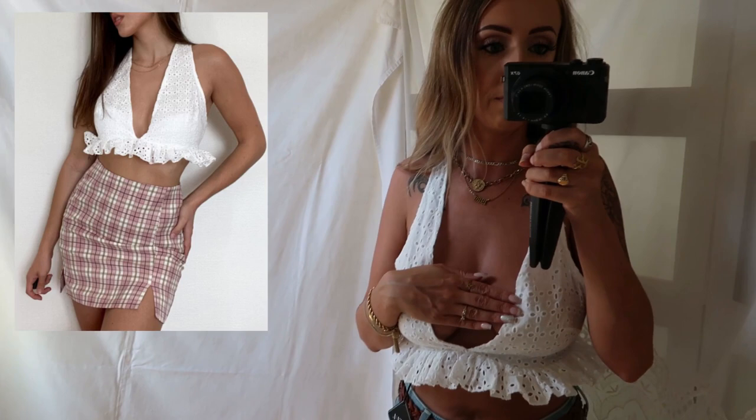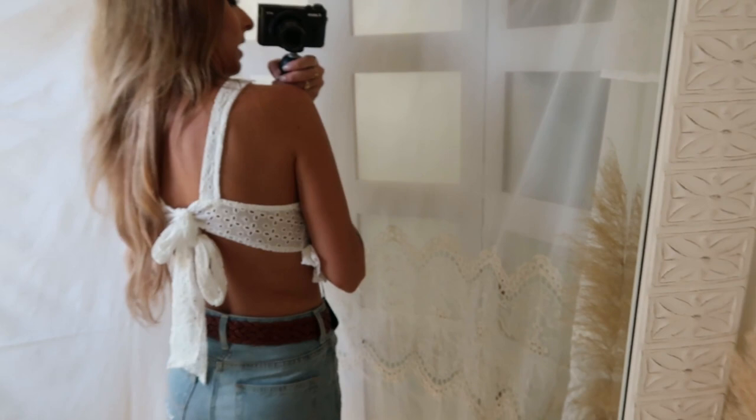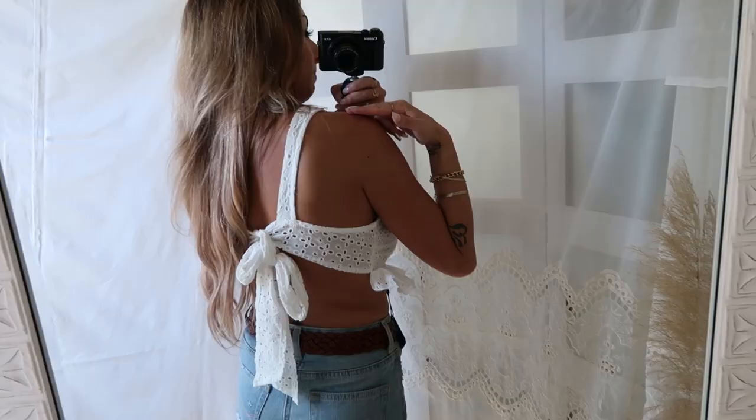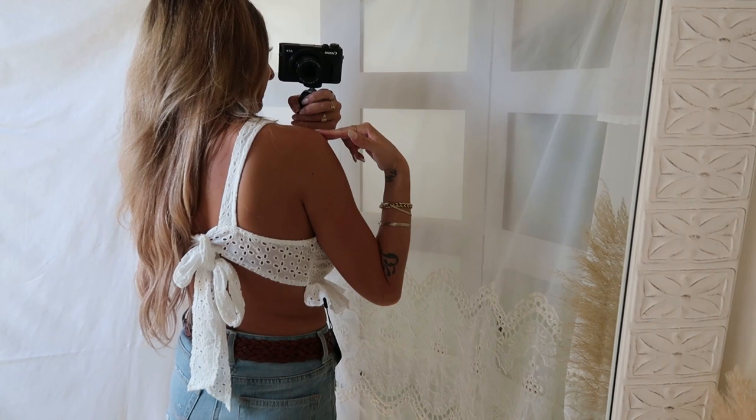Looking at the model photo versus how it fits on me — the bottom lace just keeps sticking up and won't stay down no matter what, even after steaming. It's supposed to tie in the back but even tied as tight as possible it still needs to be tighter, and the arm straps are in the way. The construction of this one is just a failure.